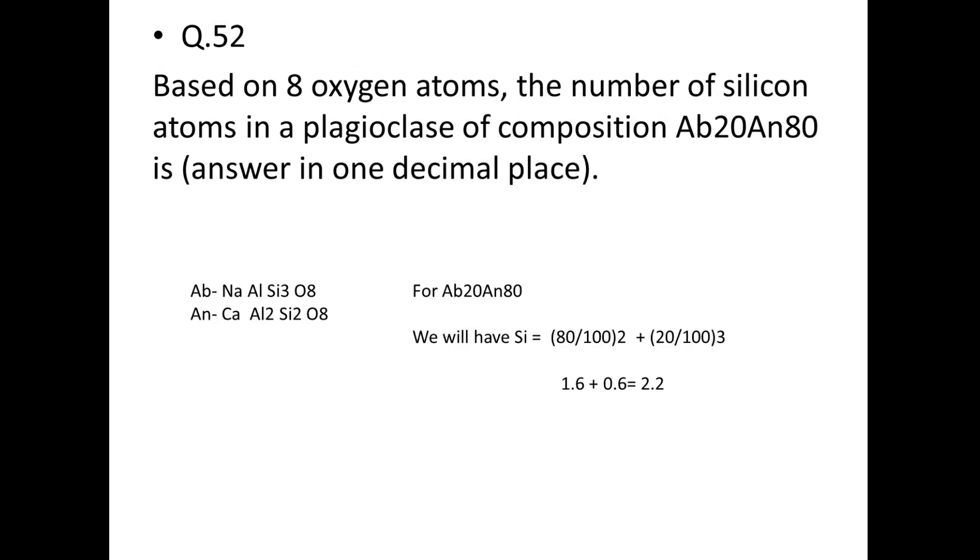Next: based on 8 oxygen atoms, the number of silicon atoms in plagioclase of composition Ab₂₀An₈₀. Albite (NaAlSi₃O₈) has 3 Si; anorthite (CaAl₂Si₂O₈) has 2 Si. Silicon = (80/100 × 2) + (20/100 × 3) = 1.6 + 0.6 = 2.2 silicon atoms.